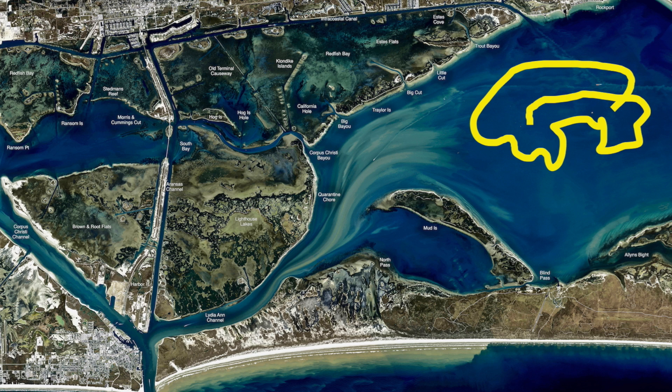Been doing real good there in Rancis Bay catching trout — nice box-sized trout — and that's on piggy perch. If you've got time and patience, get you some croaker and throw them in there as well. Been getting some bigger trout. Y'all go out there and get you some trout in Rancis Bay on the wells.